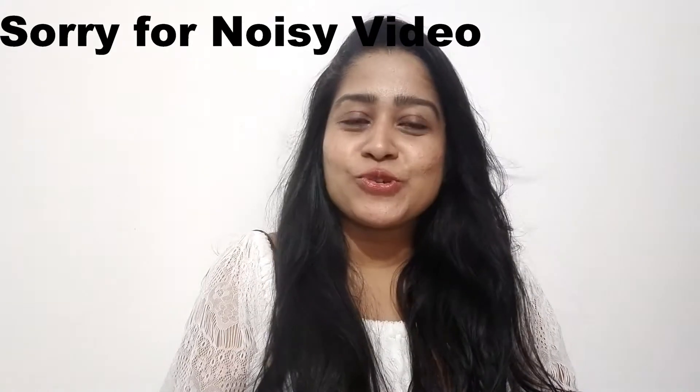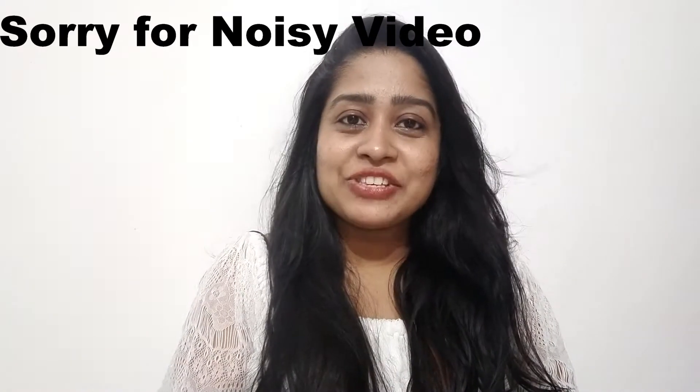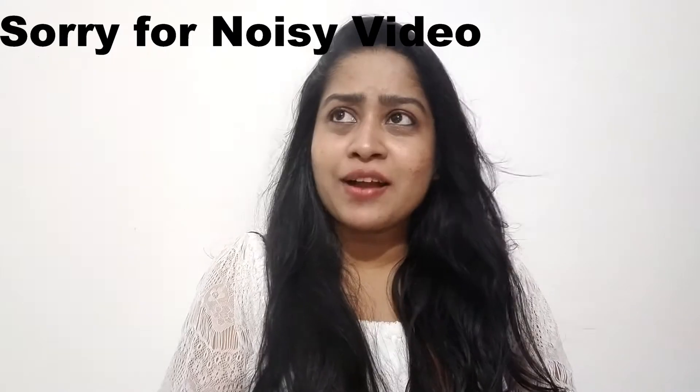Hello, welcome to Joru Talks. This is a place where we have four tops for 500. We can share any of these tops.